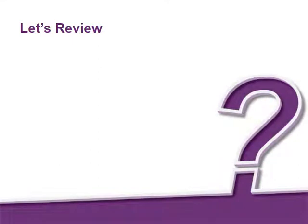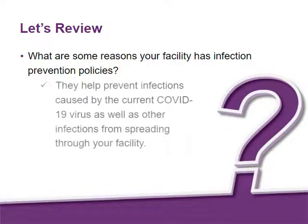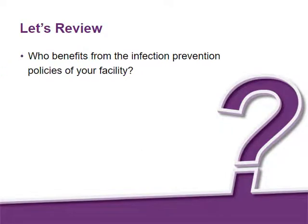Now let's review a few key points. Think about the best answer for each of the following questions. What are some reasons your facility has infection prevention policies? They help prevent infections caused by the current COVID-19 virus, as well as other infections from spreading through your facility. Who benefits from the infection prevention policies of your facility? Those who are protected by following infection prevention policies at your building include you, your co-workers, residents, and even their family members.